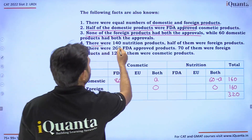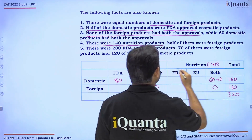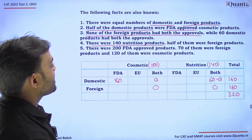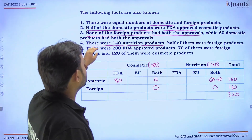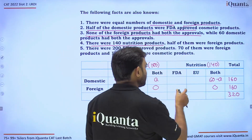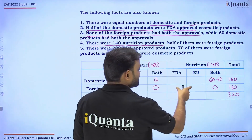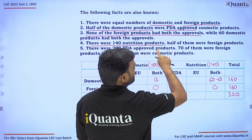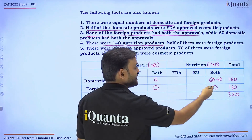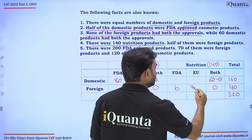There were 140 nutrition products, so cosmetic products must be 180. Half of the 140 nutrition products were foreign products, meaning 70 nutrition products were foreign. We take the foreign nutrition FDA-approved count as B, so foreign nutrition EU-only is 70 minus B.